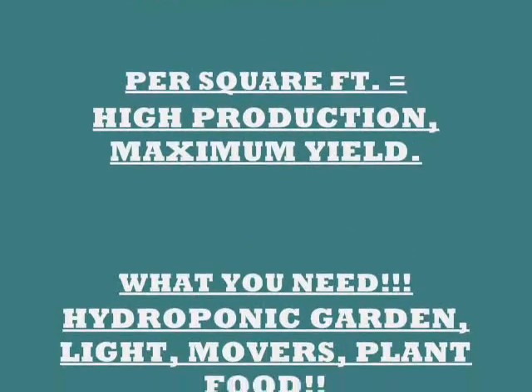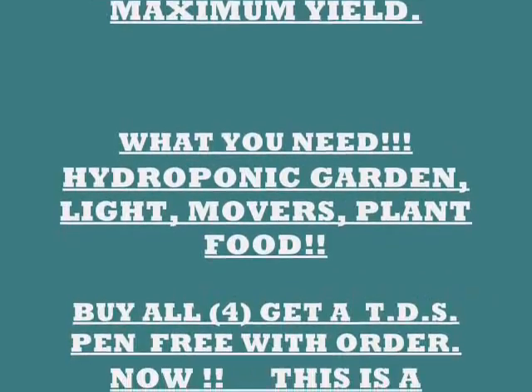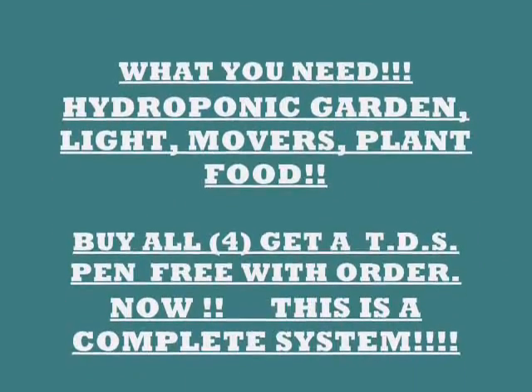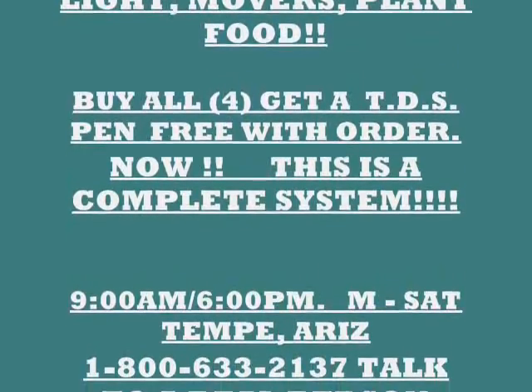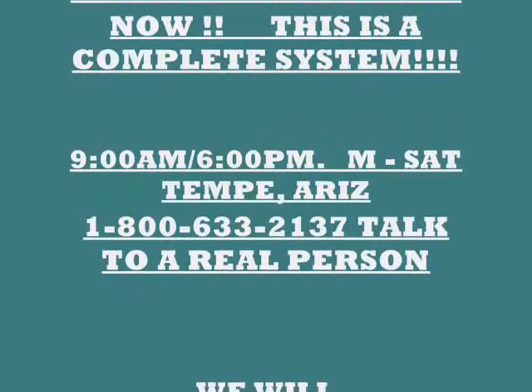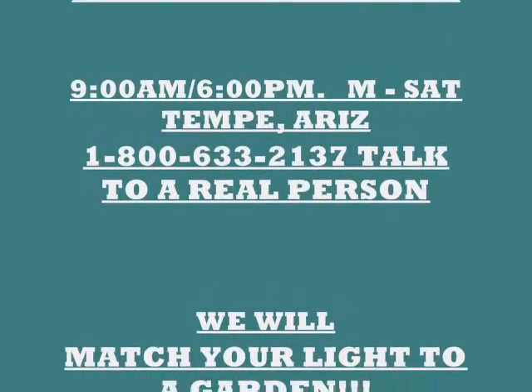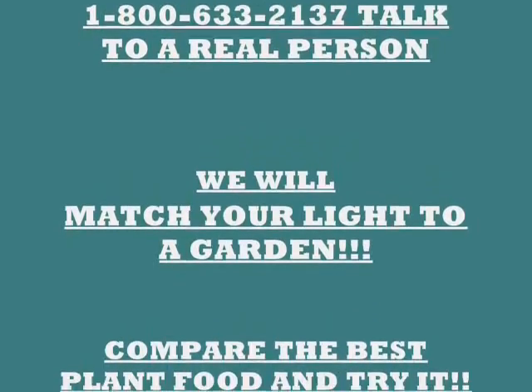What you need for a hydroponic garden is a hydroponic garden, a light, a mover, and a plant food. That's the whole hydroponic system. Buy all four and get a TDS pen free with your order now. This is a complete system. We're open Monday through Saturday in Tempe, Arizona. Call the 800 number and talk to a real person.